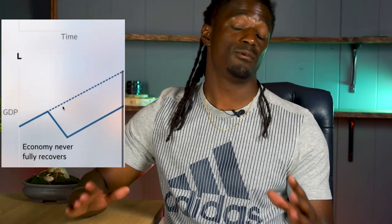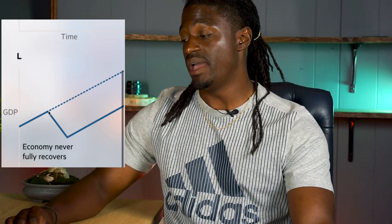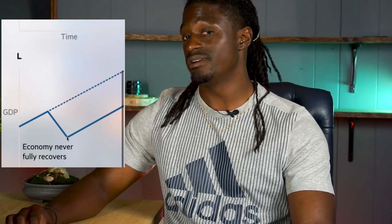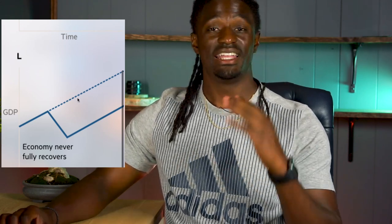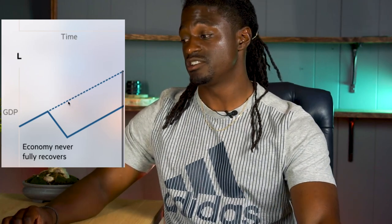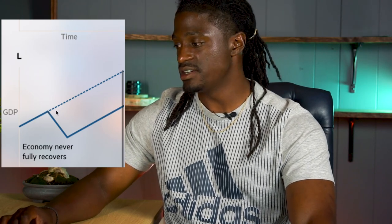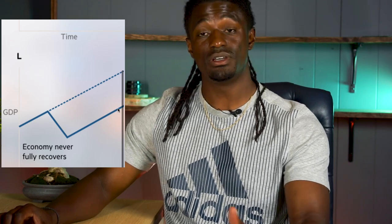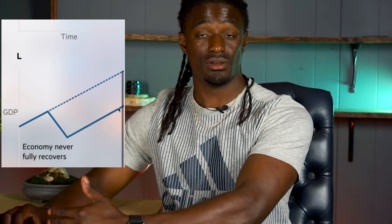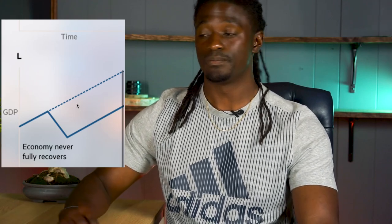The last one is the L-shaped recovery — the worst for our economy. That's when the bad news comes out and we never fully recover at all. It drops and never catches back up to the path the economy was on in the first place. If the price point was at fifty dollars, you draw a line across and eventually make your money back at fifty dollars, but we never make up for that large dip in the economy.